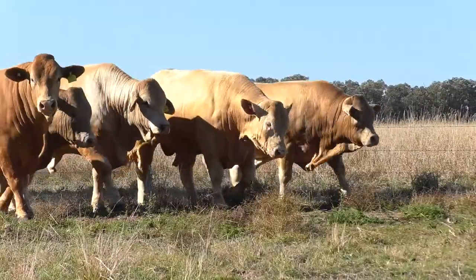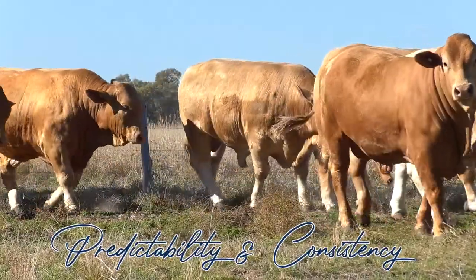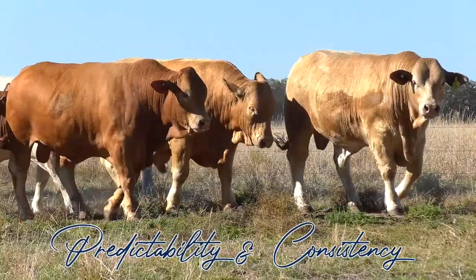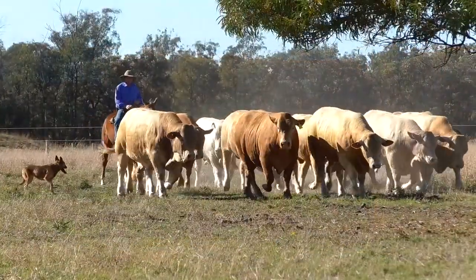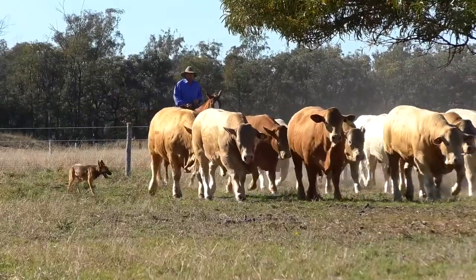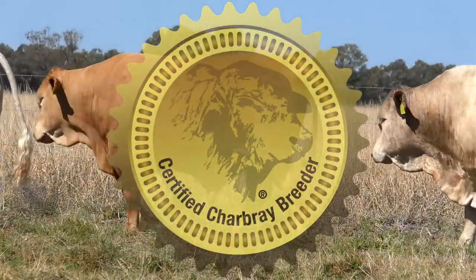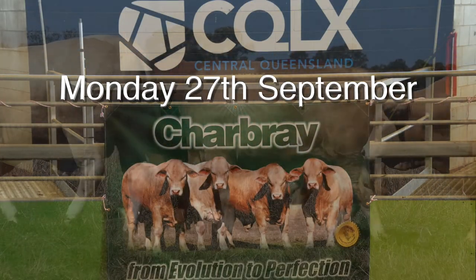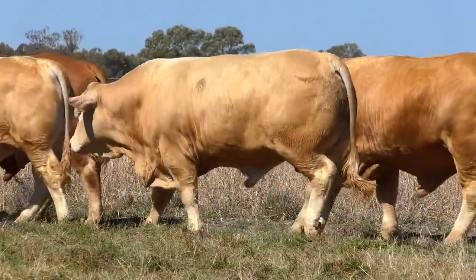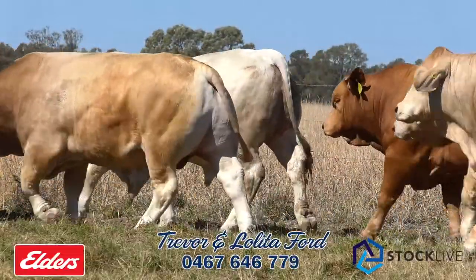We strongly encourage you to make it count with predictable and consistent genetics by investing in a Wattlebrae sire this season. On behalf of Lolita, myself and family, we're extremely proud to offer you the sires of the future under the Certified Charbray Trademark at CQLX Gracemere, Monday 27th September. Welcome any further enquiry by contacting us direct or any of the Elders Studstock team.